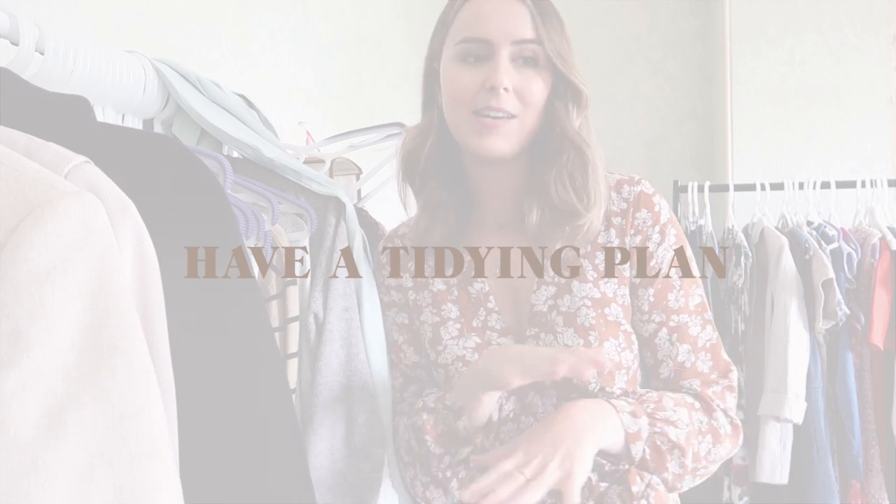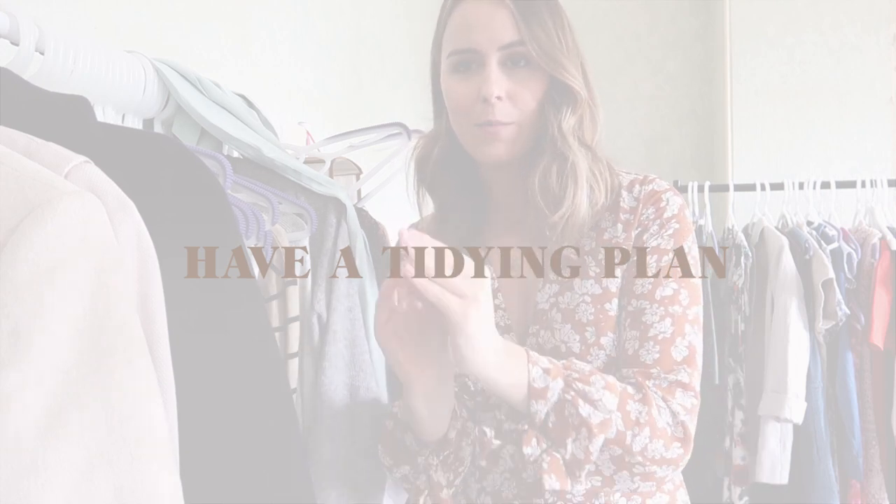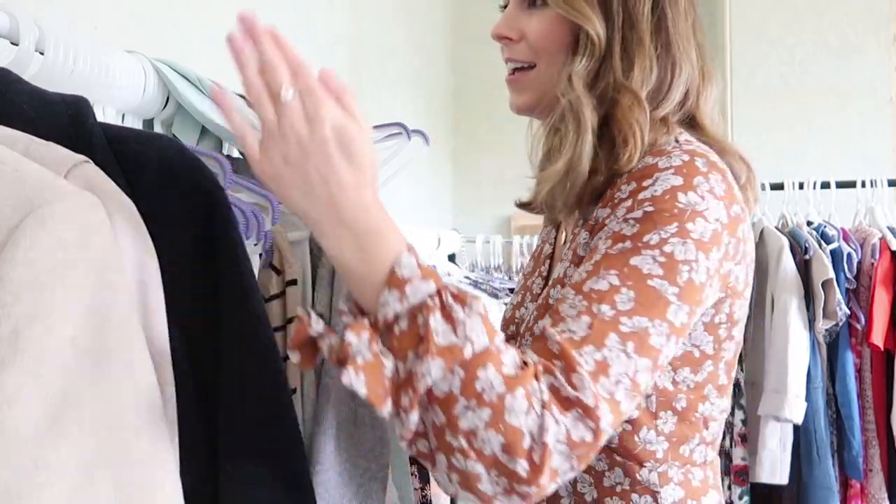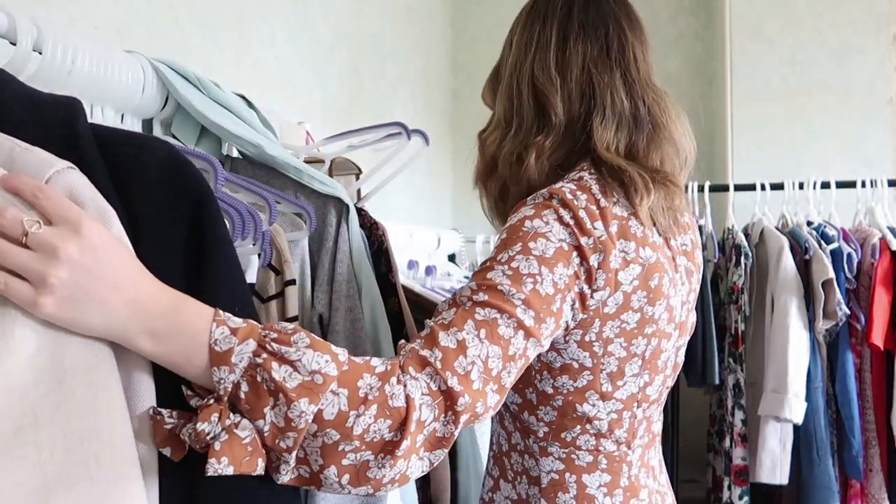Whenever I'm organizing or tidying a room I like to start in one spot and work my way around, so that I don't get overwhelmed. If you've ever walked into a room and thought 'how am I ever going to tidy this or where am I going to start?' — start in one corner and just go from there. That's exactly what I'm going to do here: start on this rail and work my way all the way around until I get to the floor.